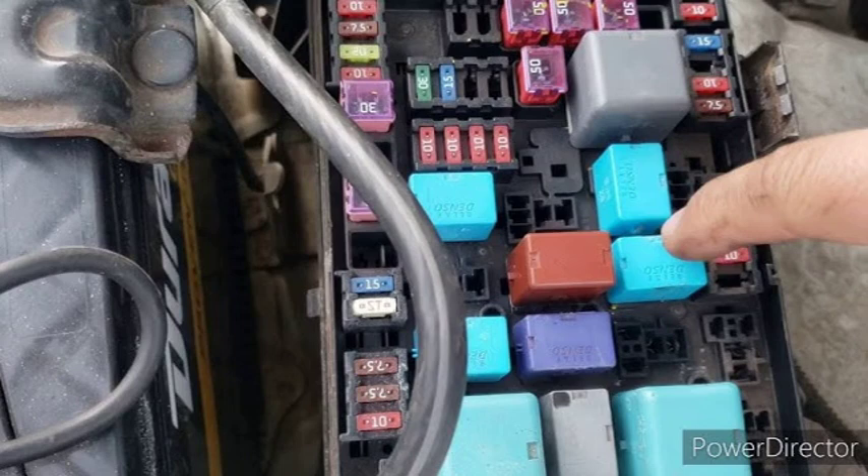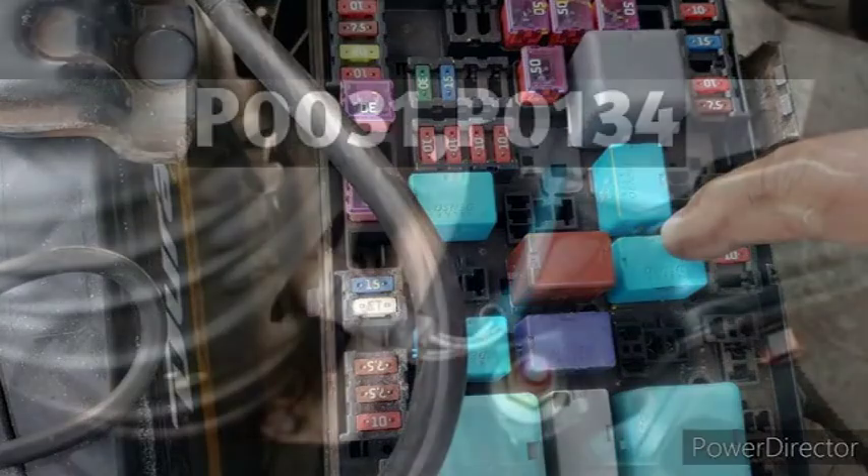If you are experiencing the P0031 code, it is important to have it diagnosed and repaired by a qualified mechanic as soon as possible. This will help to prevent further damage to your vehicle and ensure that it is operating safely and efficiently.